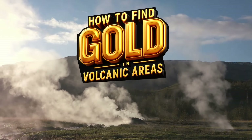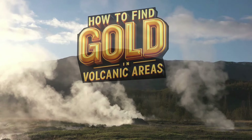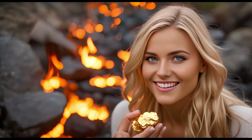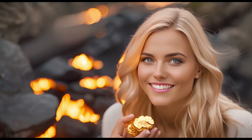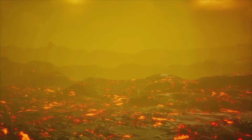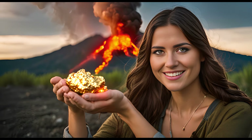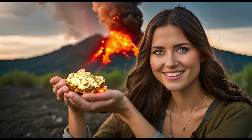Welcome to our channel where today we embark on an exciting journey to uncover the secrets of finding gold in volcanic areas. Gold has always captivated humanity and volcanic regions hold some of the richest deposits waiting to be discovered. So join us as we delve into the fascinating world of gold prospecting in these unique landscapes.